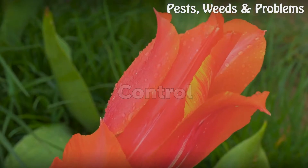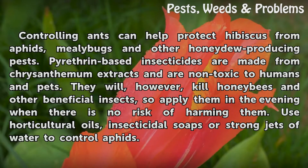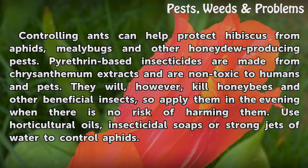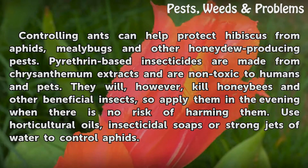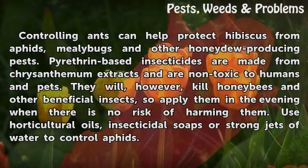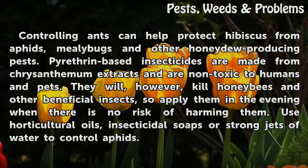Control: Controlling ants can help protect hibiscus from aphids, mealybugs, and other honeydew-producing pests. Pyrethrin-based insecticides are made from chrysanthemum extracts and are non-toxic to humans and pets. They will, however, kill honeybees and other beneficial insects, so apply them in the evening when there is no risk of harming them. Use horticultural oils, insecticidal soaps, or strong jets of water to control aphids.